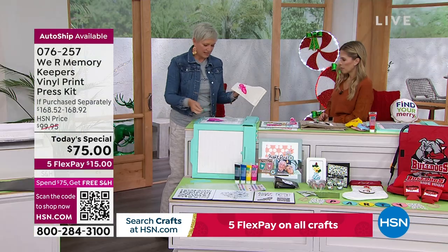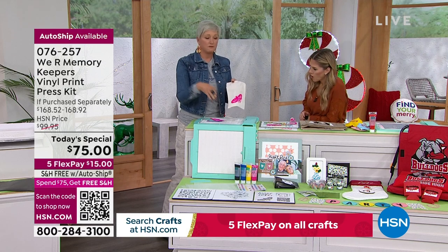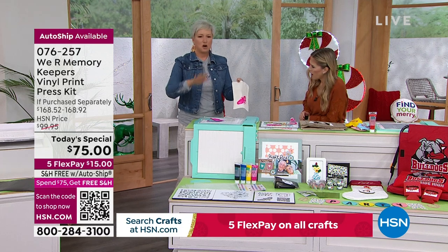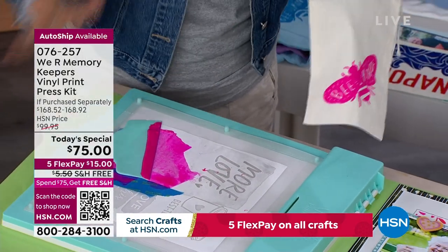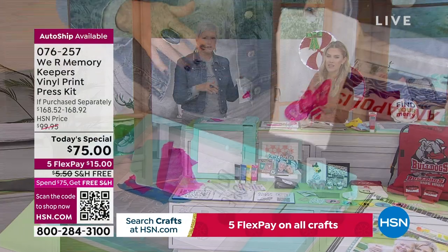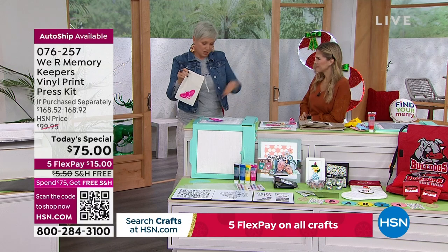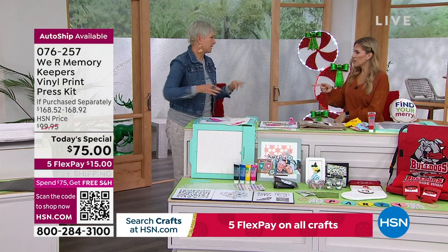Give it a couple of minutes to dry. If you want to wash it, just heat-set it with an iron or heat press and you're done. No plugging in, no manual to read, no app required, no nothing — we're getting away from our computers and actually creating in just seconds. You get the four inks, the screens, the squeegee, the press — all you need is a piece of paper, a tote bag, or a t-shirt, and you are good to go right out of the box.